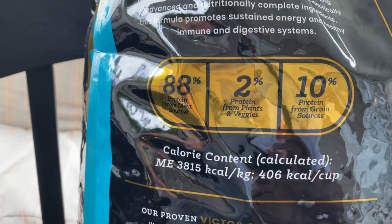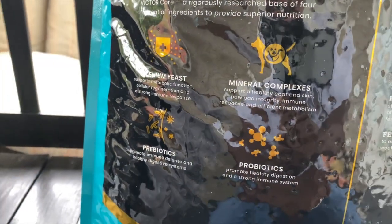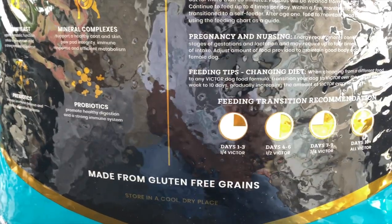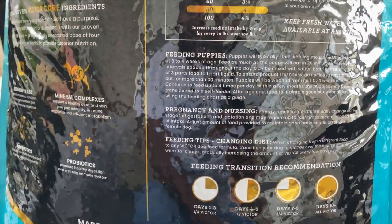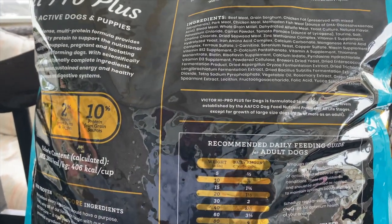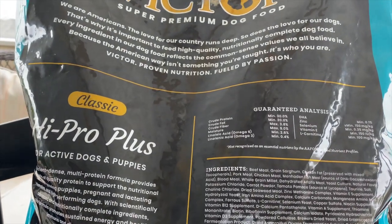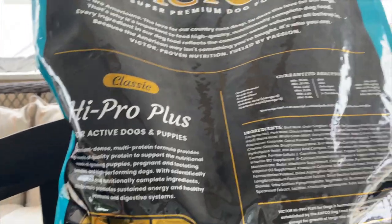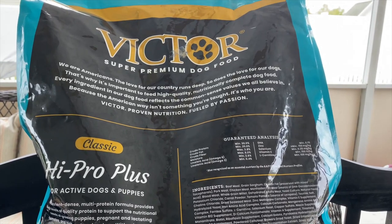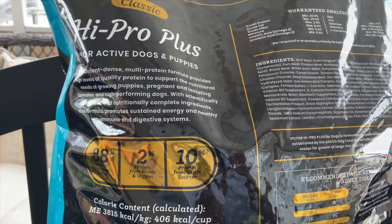Before I switched over to raw, all my puppies thrived off Victor, and my older dog thrived off it too until I educated myself on the raw food diet, which is the best diet your dog can have. But if raw is not something you want to do — it does consume a lot of time whether you make your own or order it — if you want a good quality kibble that's more convenient than raw, Victor High Pro Plus is the best bang for your buck.